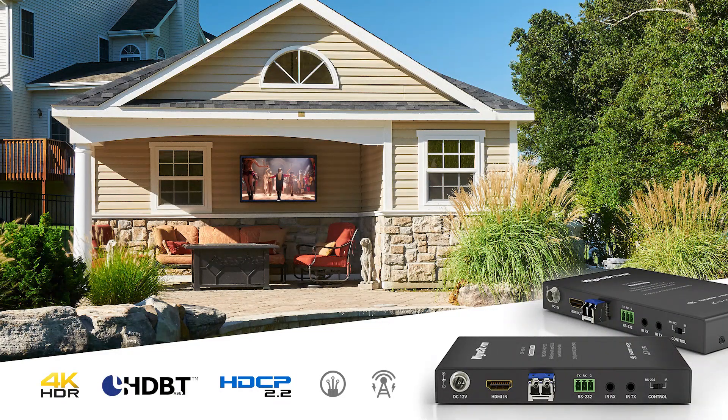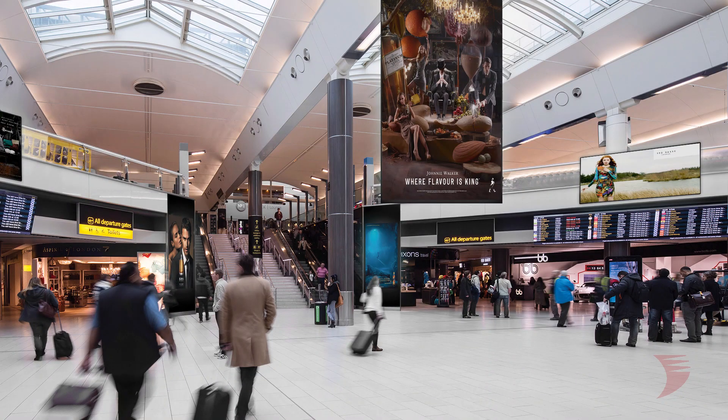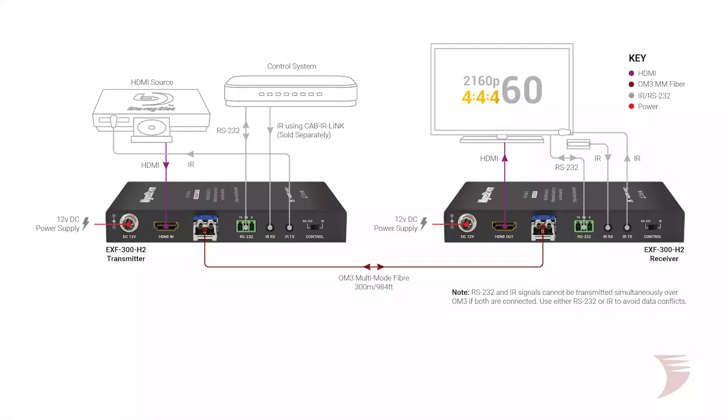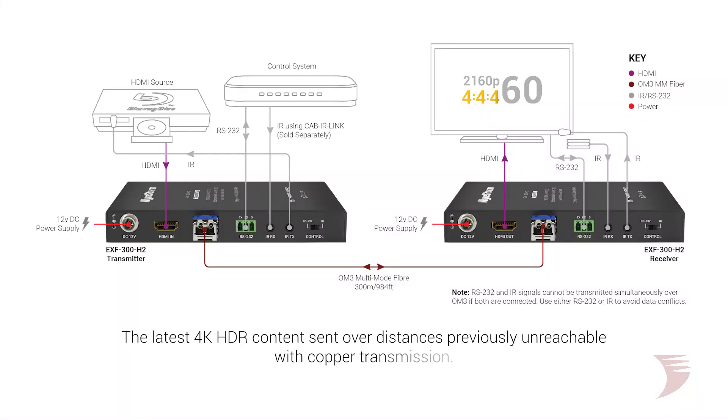With already one of the widest 4K HDR HDBaseT extender offerings available, we released the EXF300H2 at a point where the evolution of optical technology and market demand sees fiber cables and modules cheaper and easier to terminate than ever. Fiber now offers commercial and residential applications a truly viable option for sending the latest 4K HDR content over distances previously unreachable by copper transmission.